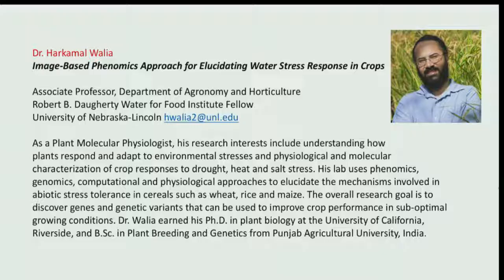Harkamal Walia is associate professor in the Department of Agronomy and Horticulture and a fellow in the Doherty Water for Food Institute. He is a plant molecular physiologist who studies plant physiological and molecular responses to drought, heat, and salt stress. His lab uses phenomics, genomics, computational, and physiological approaches to determine mechanisms of abiotic stress tolerance in cereals such as wheat, rice, and maize, with an overall research goal of understanding genes and genetic variants that can improve crop performance in suboptimal conditions.